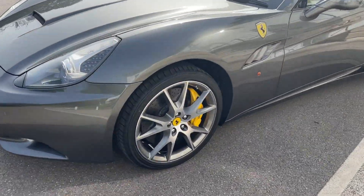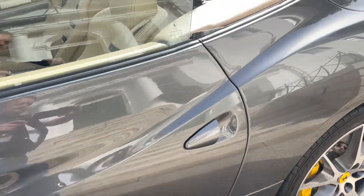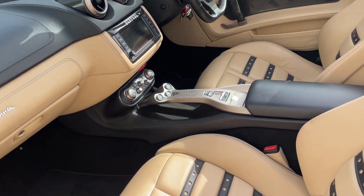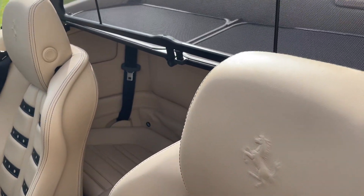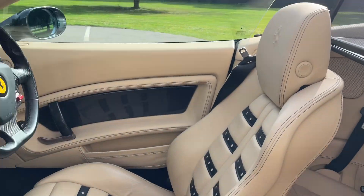It's got quite a lot of extras on this car. It's got ceramic brakes. As you can see, it's got the Daytona black fingers ribbed seats with the Ferrari logo in the headrests.